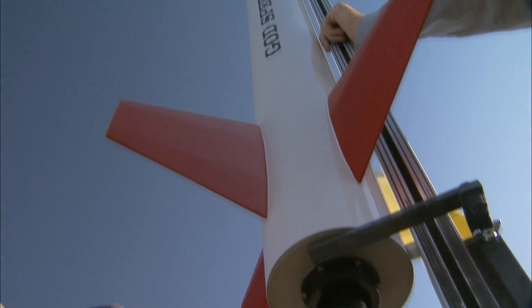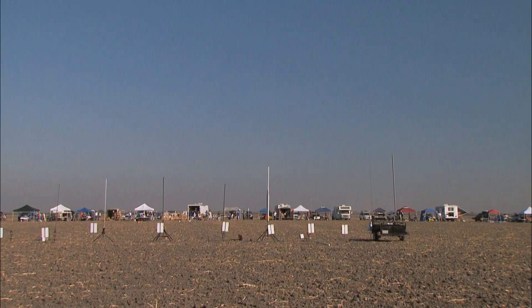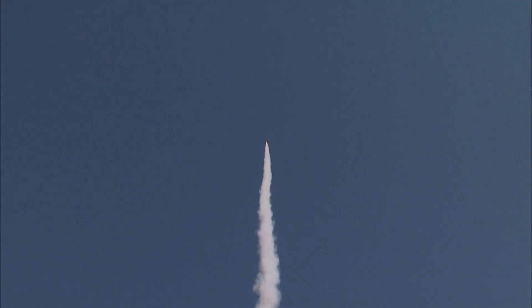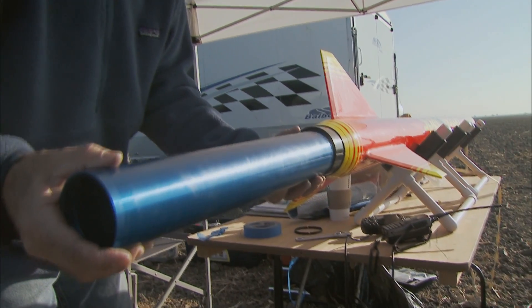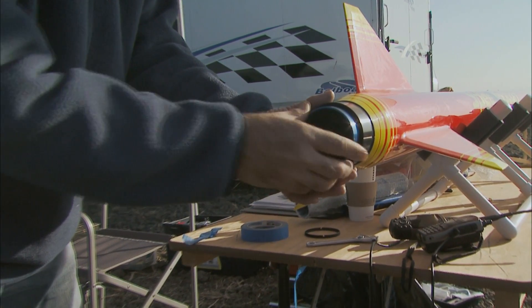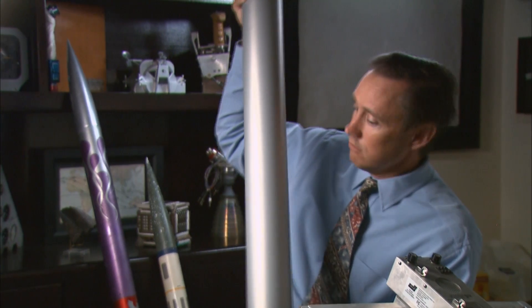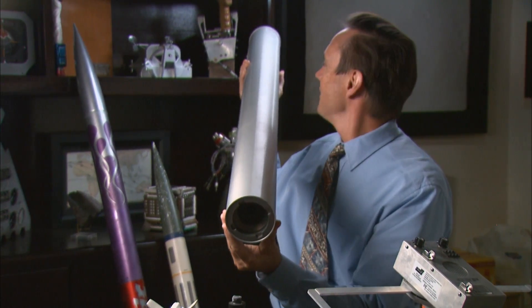To advance to larger rockets and bigger motors, rocket builders need to get certified for clearance by a sanctioned rocket club. Then you get into high-power rocketry. This is about the largest motor you can buy and fly in California. But you can go farther — in Nevada, this would be an N-motor, Nancy-in-size, so it's huge. I flew this a few times in the desert this summer. It is spectacular.